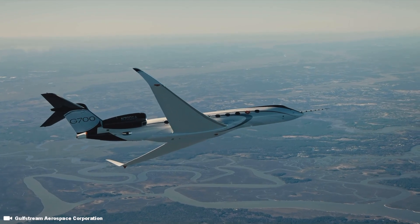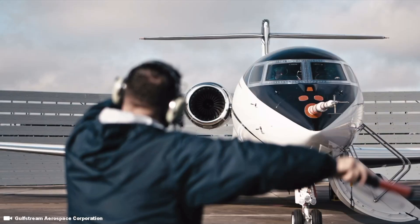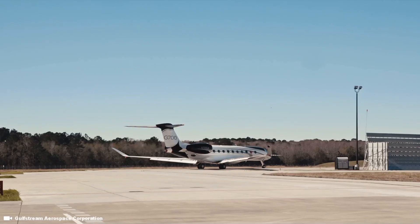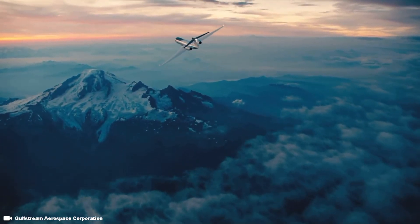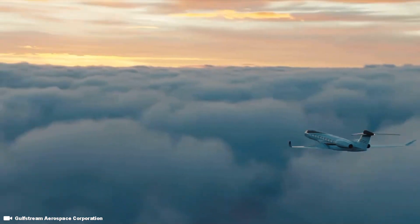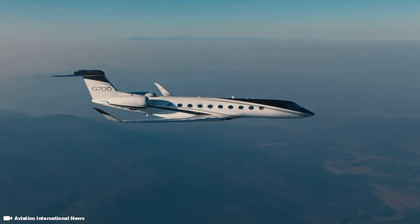Though, if deep pockets is something you are known for, or your name is Elon Musk, then a price tag of $75 million will get you this high-end bespoke private jet. The Gulfstream name is synonymous with private jets, and this new G7 flagship carries on their tradition of providing customers with a comfortable time in the skies, all in the luxury of your very own private jet.